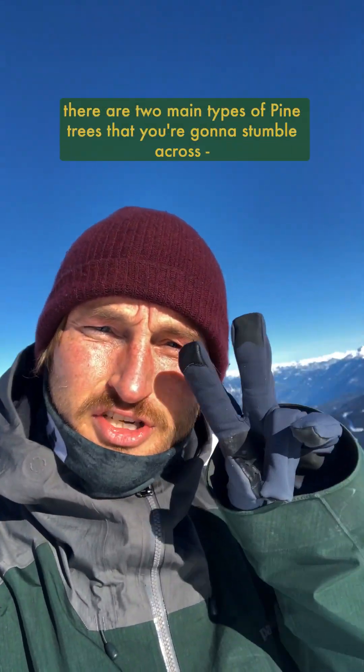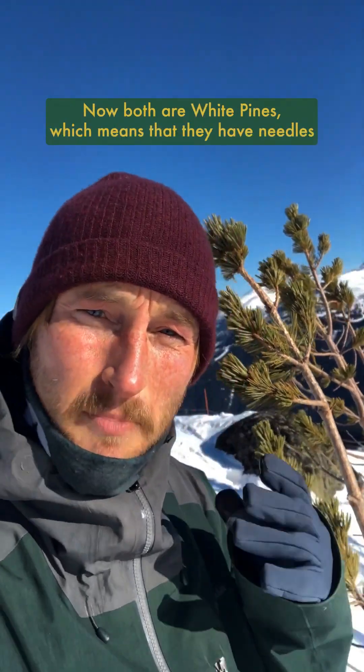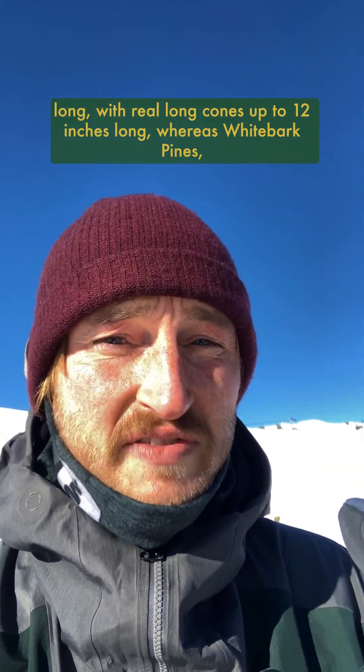Out here in the mountaintops of Cascadia there are two main types of pine trees you're gonna stumble across: western white pine and whitebark pine. Both are white pines, which means they have needles sprouting from fascicles and bundles of five. Western white pines tend to have slightly silverish needles that are about two to four inches long, with really long cones up to twelve inches long.